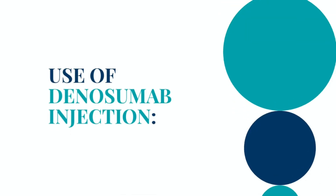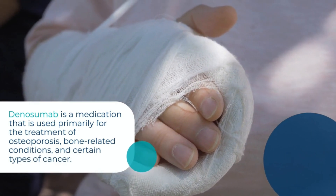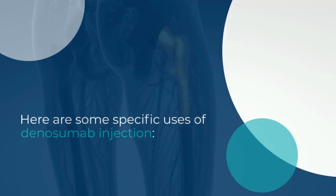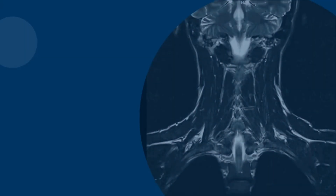Use of Dinosumab Injection. Dinosumab is a medication used primarily for the treatment of osteoporosis, bone-related conditions, and certain types of cancer. Dinosumab is commonly prescribed to treat post-menopausal women and men at high risk of osteoporosis-related fractures.